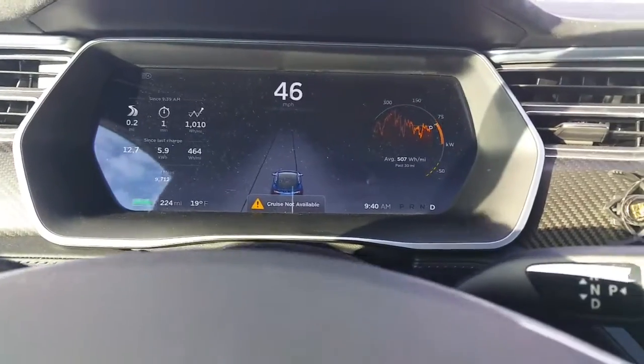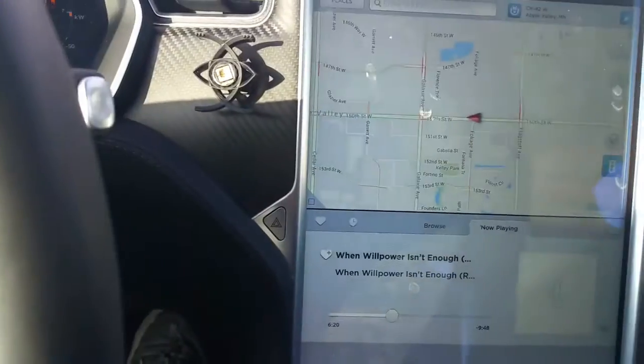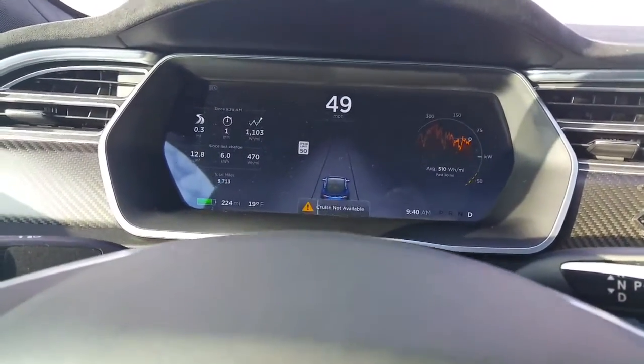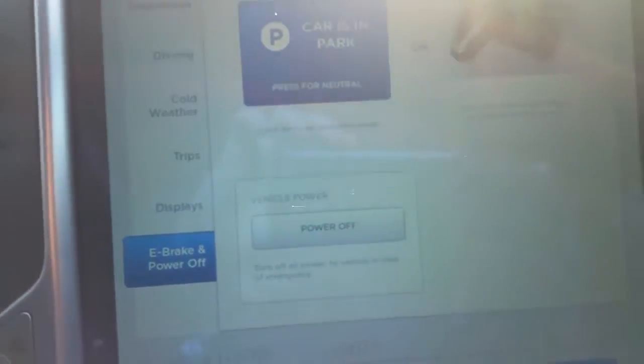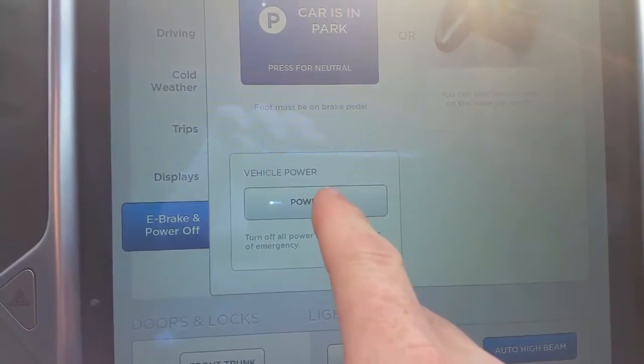I questioned if the reboot actually took because I was getting in and out of the car. So I'll try it again. Let's turn the car off again, and I'll just sit here the whole time for two minutes.